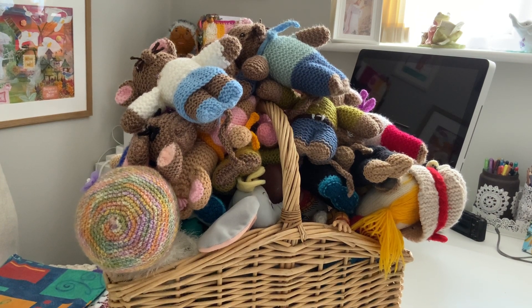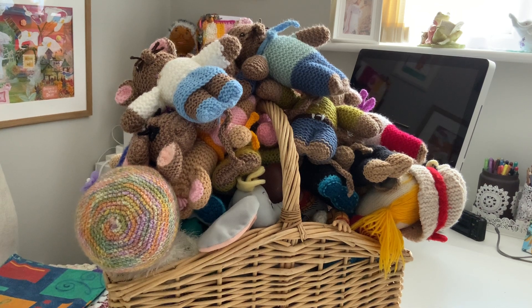Hello and welcome to my channel. Today I thought we might take a look in the basket of knitted mates — it's rather full as you can see. I probably need a new basket actually.